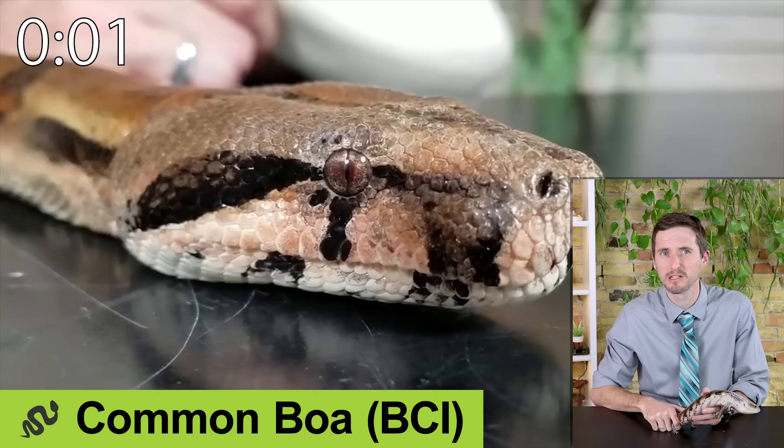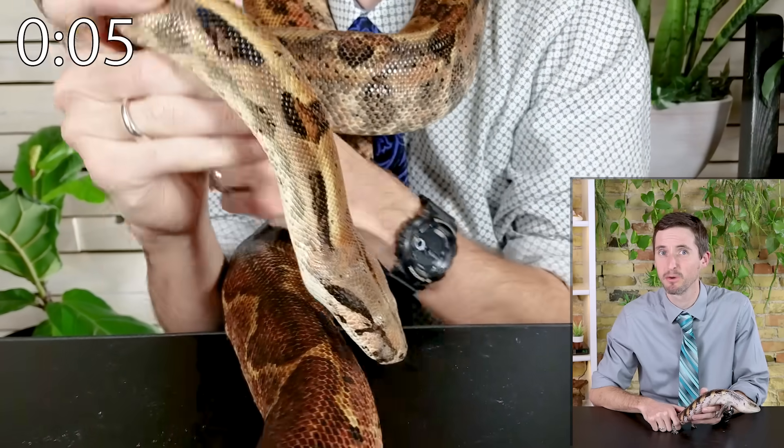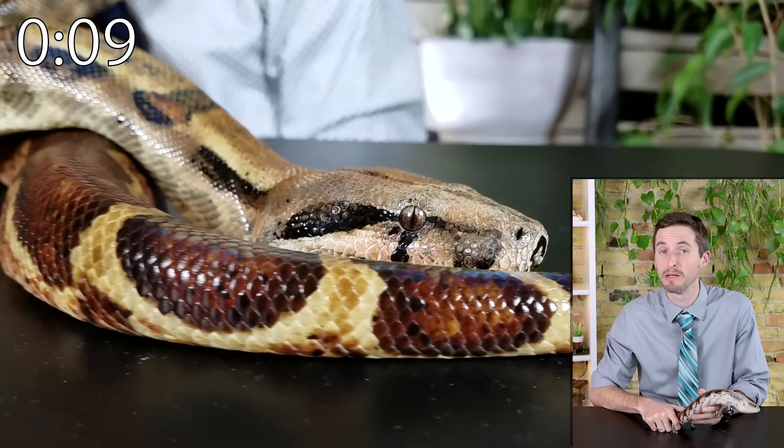The common boa, often known as the Colombian boa, may be the perfect pet snake. They're big but not dangerously big or difficult to feed — but it will need a big enclosure and it will eat rodents.